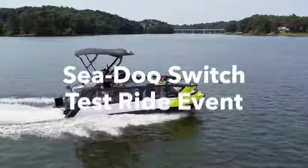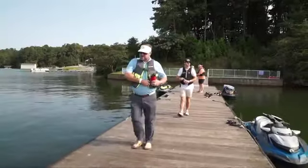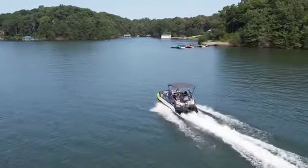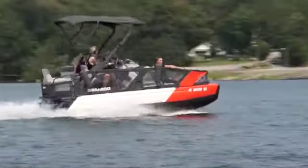We're here at the Sea-Doo Switch It Up Test Ride event, where we invited local boating enthusiasts to play for the day on the beautiful waters of Lake Lanier, Georgia. This was their first experience with the Switch, so let's hear what they had to say.